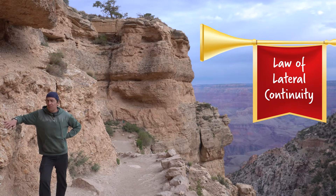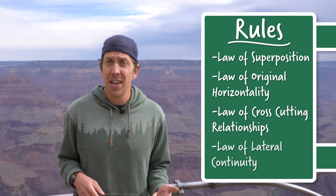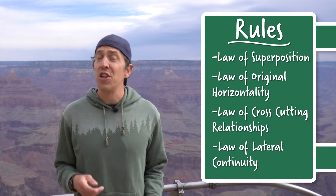Scientists call this the law of lateral continuity, and it's really helpful because the Earth's surface tends to change a lot. Understanding how rock layers work is really important because it can give geologists and you evidence for what the Earth was like millions of years ago. You can learn how old rocks and fossils are, what the environment was like, the climate, even what species were around. You really can travel through time just by remembering four simple rules: superposition, original horizontality, cross-cutting relationships, and lateral continuity. See if you can use these rules to learn about the rocks near you. You never know when you can learn about the planet in your own backyard.